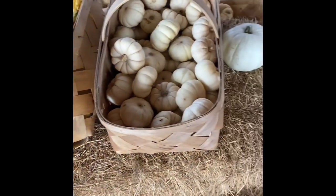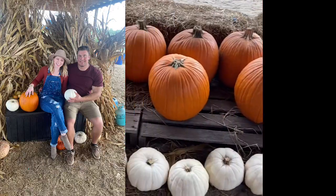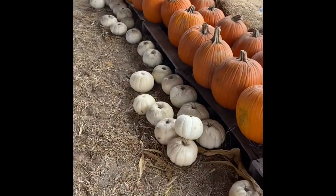Of course, we had to stop by and get some pumpkins. Jules and I got two little white pumpkins to paint, and we got one big orange pumpkin to carve. They had great prices and tons of options, and it was definitely crowded.